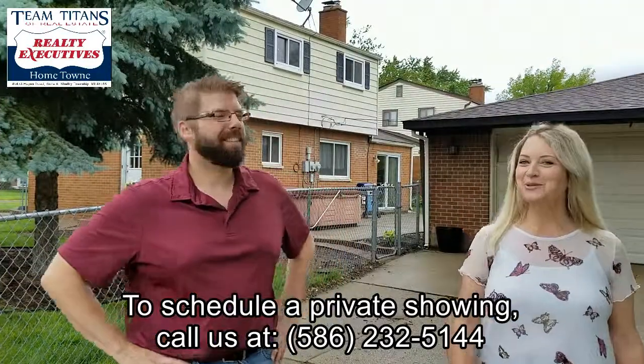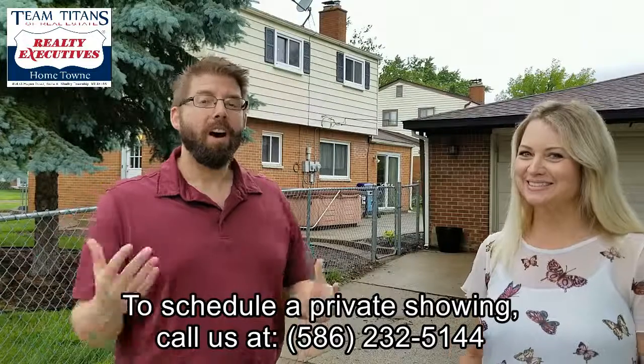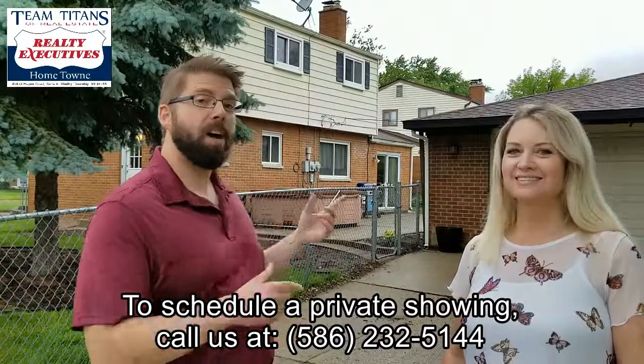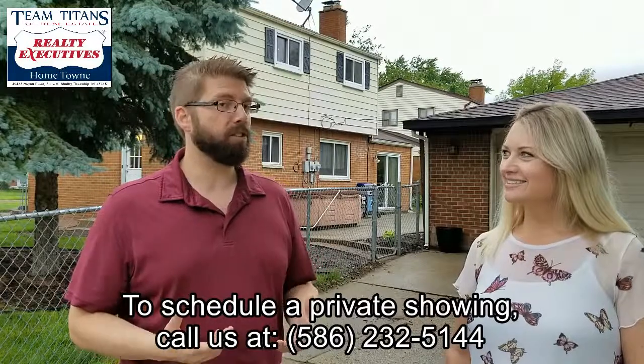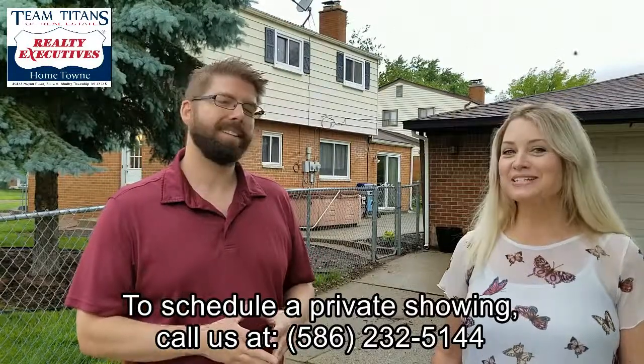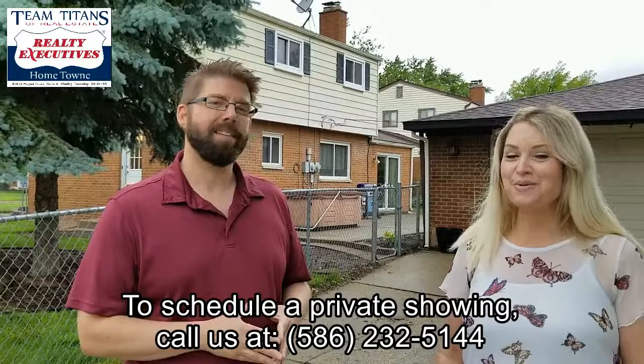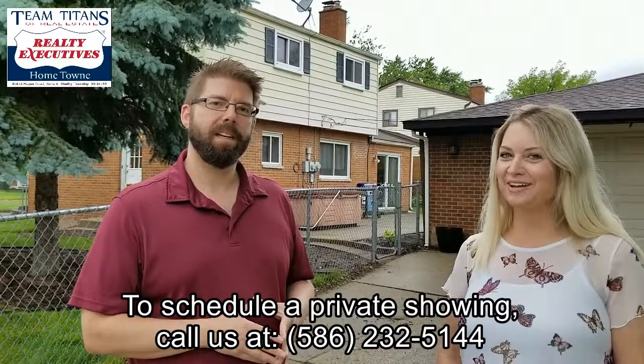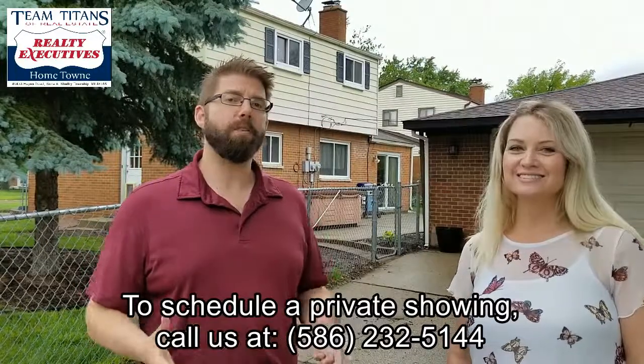Thank you for joining us on this quick tour of this beautiful home. Other features include a finished basement, a hot tub, a two-car detached garage, and so much more. If you would like to view the entire home, you can reach us at 586-277-2145 or 586-549-6096. Thank you and see you soon.